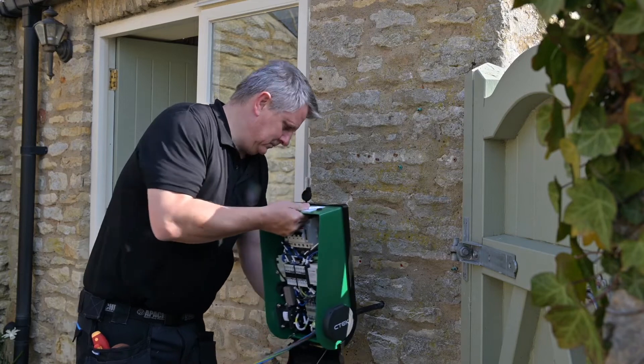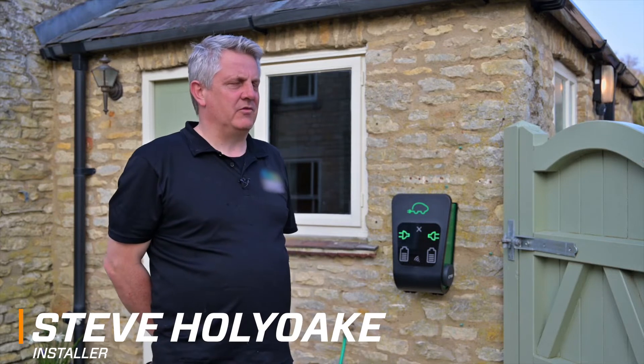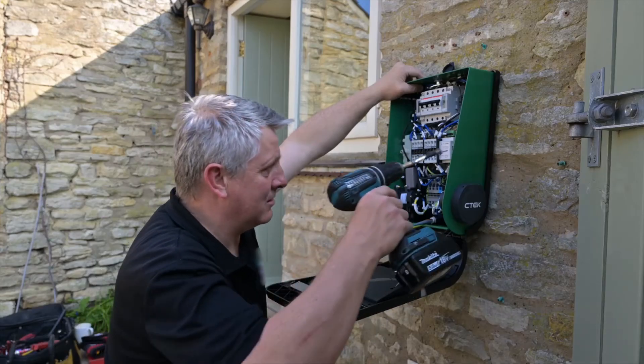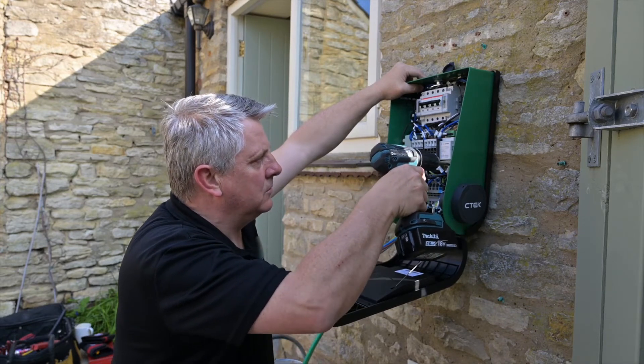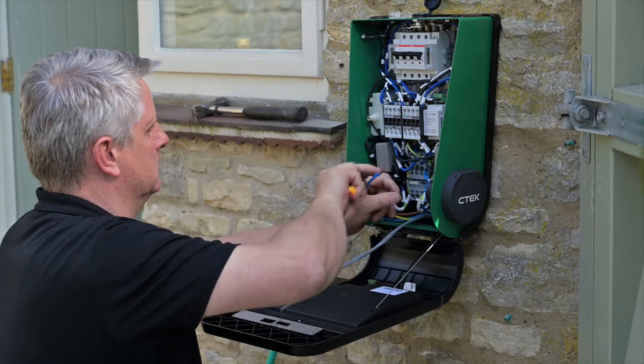The things I look for in an EV charger are something that you're happy to pass on to the customer — there's got to be a level of simplicity of use, there's got to be build quality, and also an easy installation for us, because the last thing we want to be doing is piecing loads of parts together. You want something that works out of the box.